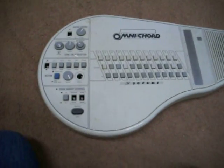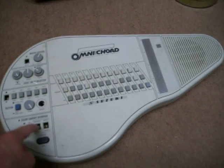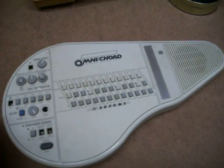$2, I got this Omnicord. I have no idea if it works or not. It has missing buttons, so they gave it to me for $2. It's a hit-or-miss deal here.